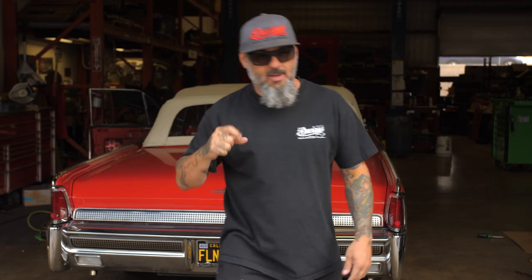Second order of business is, today we're doing a spotlight on a 64 Impala we just finished, and this thing is perfect. The only problem is, it's not mine, but hey, I can dream, right? It's a dope car. Stay tuned, watch it, enjoy, have a good Friday.